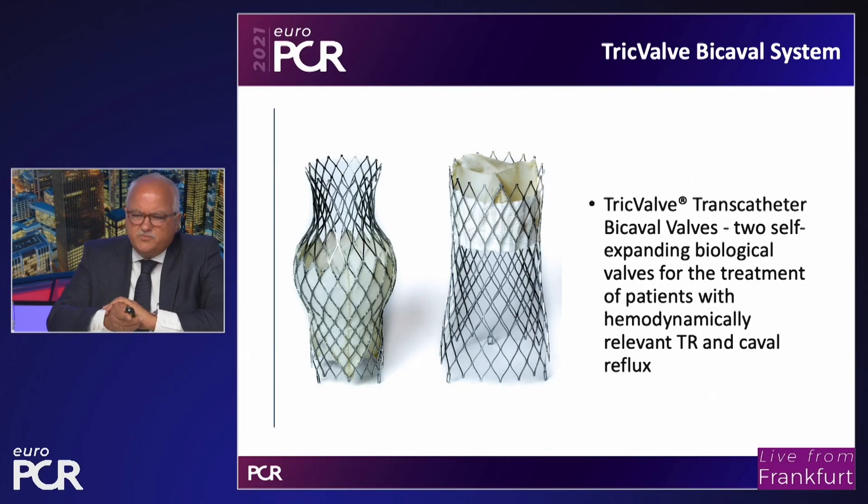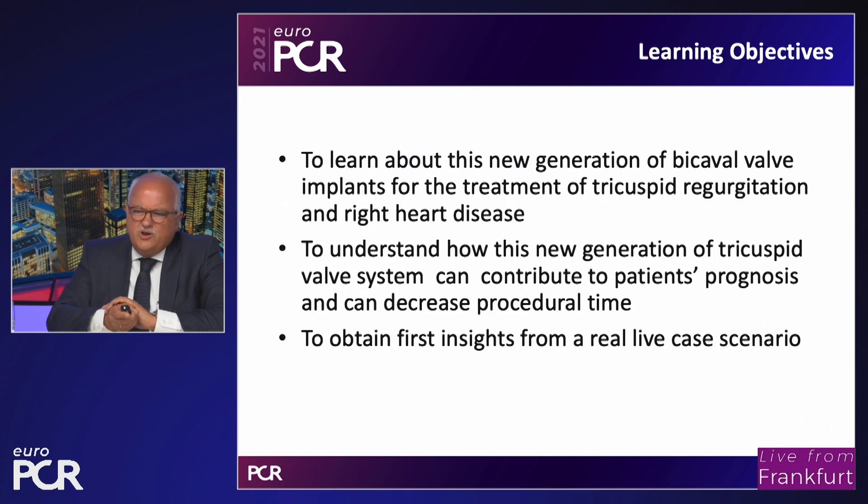This is a new technology, the so-called TricValve bicaval system — a catheter-based system consisting of two self-expanding biological valves implanted in the superior and inferior vena cava to treat patients with hemodynamically relevant tricuspid regurgitation and caval reflux. The session objectives are to learn about this new generation of bicaval valve implants, to understand how it can contribute to patients' prognosis and decrease procedural time, and to obtain first insights from a real-life case scenario.